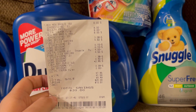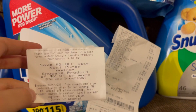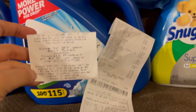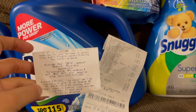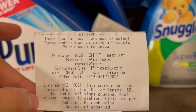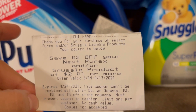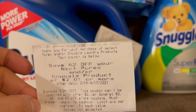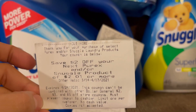My two dollar coupon did print on the bottom of my receipt. I took it off because I was going to use it, but I decided to use the one from my previous transaction. I do want to make sure you guys know that it says 'save two dollars off your next Pyrex or Snuggle purchase' — so you can't grab just any item. It has to be a Snuggle or Pyrex item. That's why I did a second transaction.